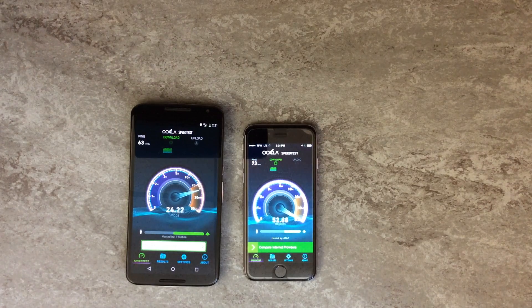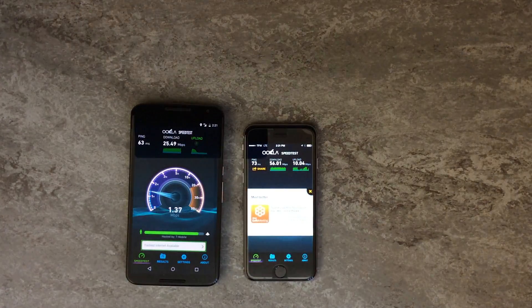We're seeing very consistent results here again. One thing I am noticing is that while I'm getting very good download speeds on the Fi network, the upload speeds are not really looking like they're all that amazing.